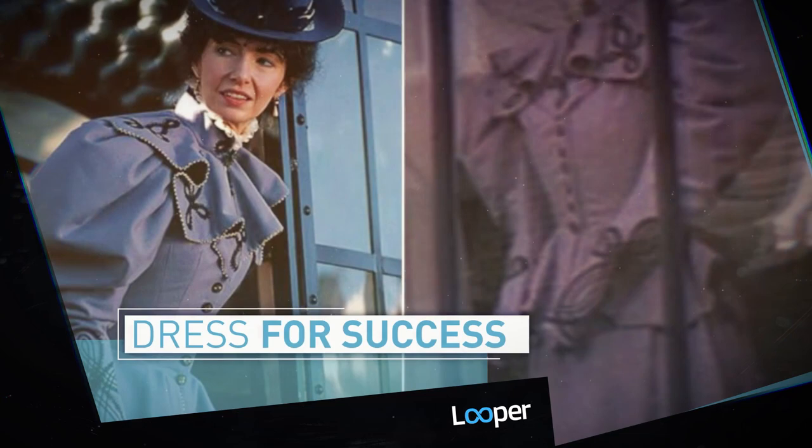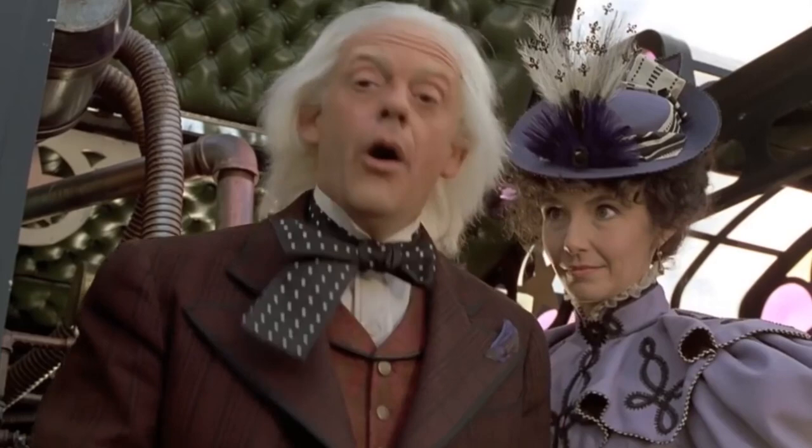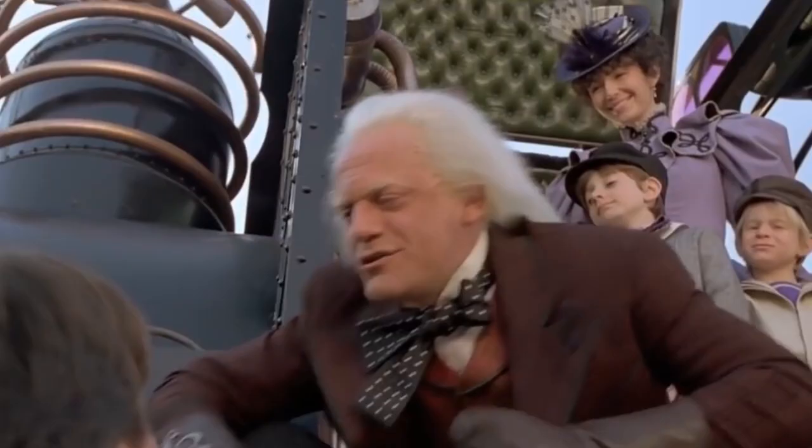Who can forget that fabulous purple dress Clara Clayton wore as she, Doc Brown, and their two weirdo kids ended the Back to the Future trilogy by heading out on the ultimate family road trip? Well, it looks like she donated the dress to a Goodwill somewhere along the way, because the character of Shannon in 1992's Far and Away came across the exact same dress in a Boston storefront, and just knew she had to have it.